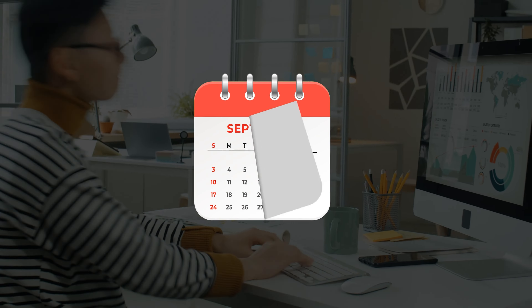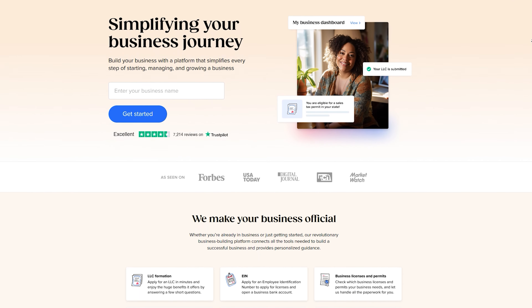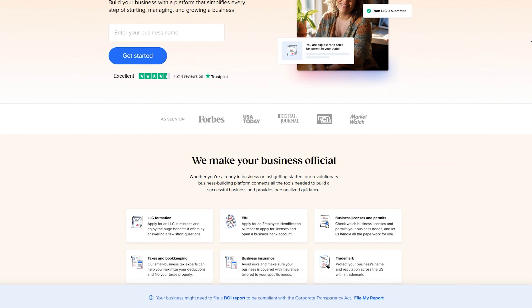Instead of spending months of your time going through those eight steps, with Tailor Brands you can get your LLC fully set up in three super simple steps that take less than five minutes to finish. Tailor Brands has literally done this thousands of times and has developed an intuitive, user-friendly interface that guides you through each step of the formation process.